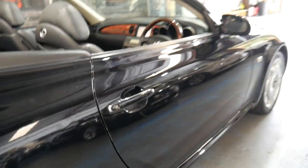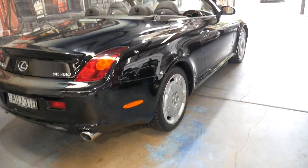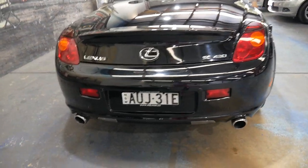The electric roof works perfectly. They were very expensive cars when they were new, which I think makes them great value secondhand. It's got the original number plate that was sold with the car when it was new.